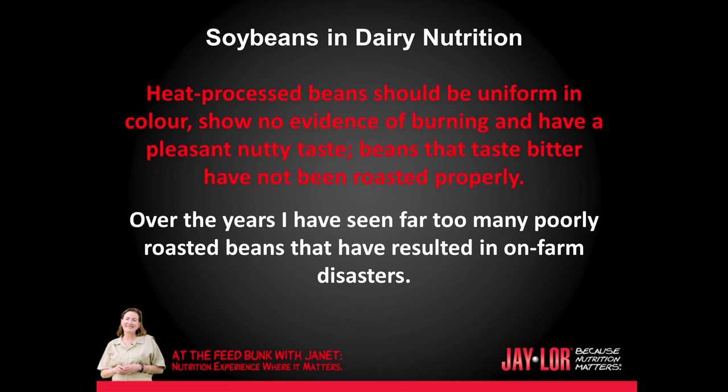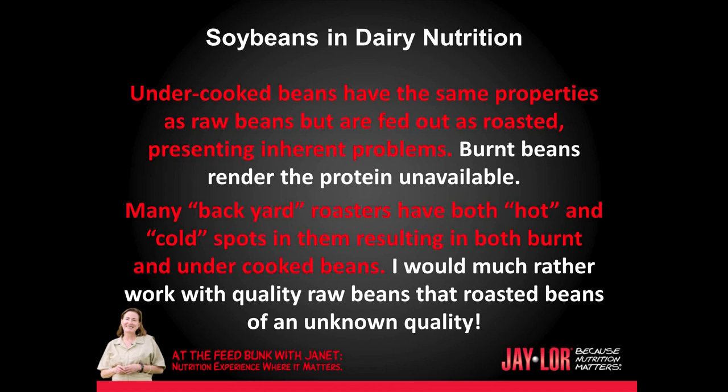Over the years I have seen far too many poorly roasted beans that have resulted in on-farm disasters. Undercooked beans have the same properties as raw beans but are fed out as roasted, presenting inherent problems. Burnt beans render the protein unavailable. Many backyard roasters have both hot and cold spots in them, resulting in both burnt and undercooked beans.